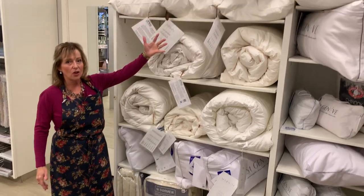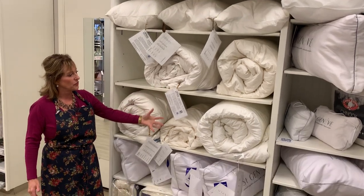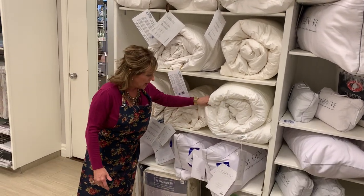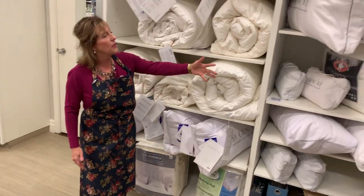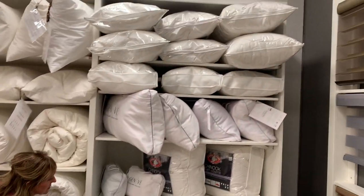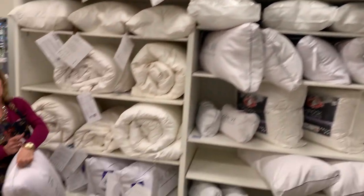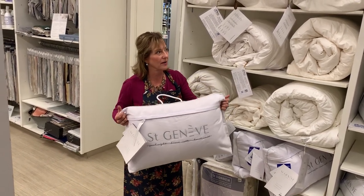Just to show you, this is all online. We've got different duvets — we've got down, we've got silk, we've got alternative down — and we have a variety of different mattress pads, and then we have lots of pillows, because we all know everybody likes to sleep a little bit differently. Some people like a firmer pillow, some people like a softer pillow, so we've got you covered on that end.